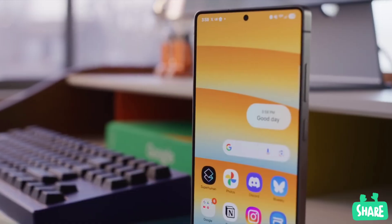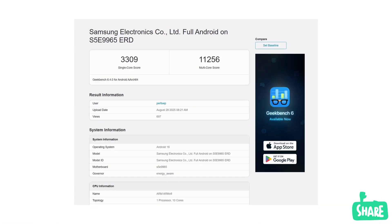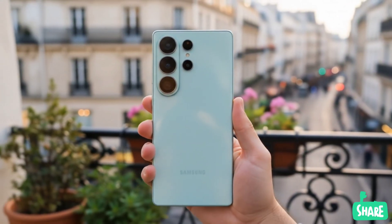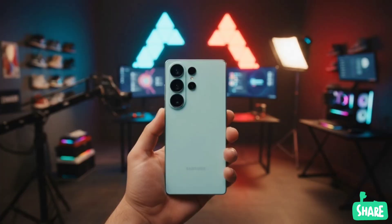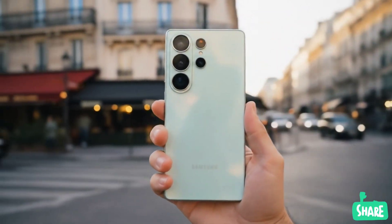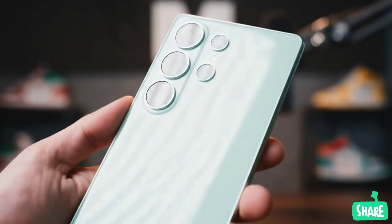Recent Geekbench results for the Exynos 2600 are very promising. It's scoring ahead of the current Snapdragon 8 Elite, and even coming close to Qualcomm's upcoming Snapdragon 8 Elite Gen 2. It even surpassed the multi-core performance of the iPhone 16 Pro. The Exynos 2600 could also feature a new thermal system called the Heat Path Block to boost stability and efficiency, addressing one of the biggest complaints about previous Exynos chips. Samsung has also reportedly brought in a former Huawei GPU executive to help develop its first in-house GPU, a move away from the AMD-based designs of the past.